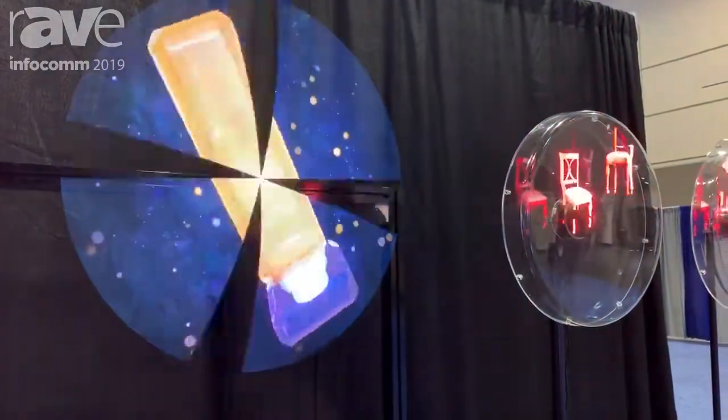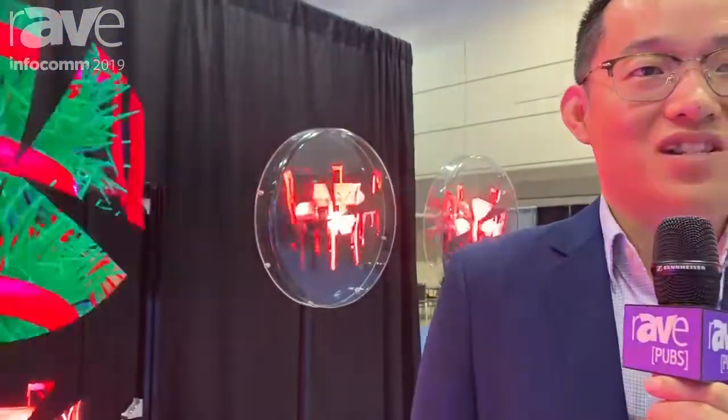We just started this product last March, and our F1 50 is right now the best seller in this business. The high brightness of 1,600 nits, I think, is really the best in this business.